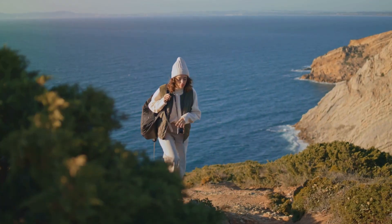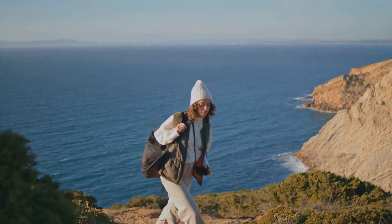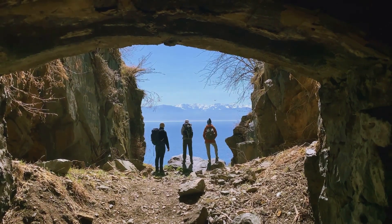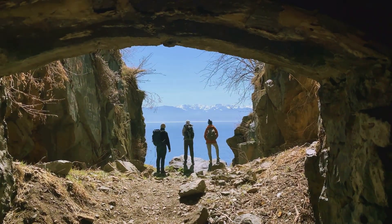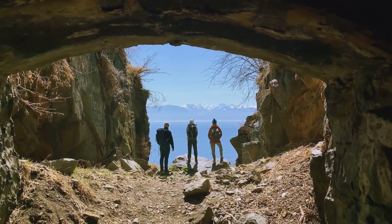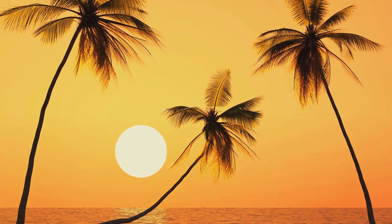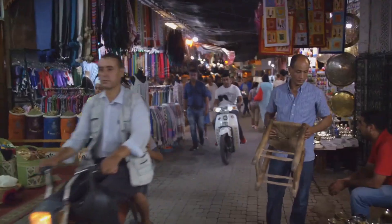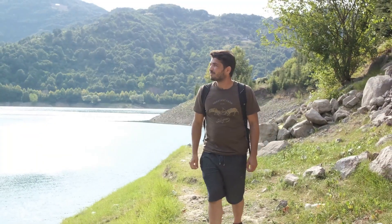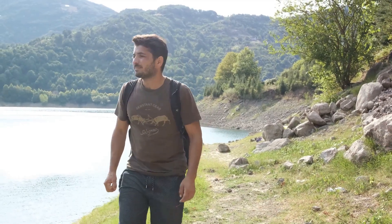Whether you're a seasoned globetrotter or planning your first adventure, these hacks can make all the difference in the world. Imagine combining these hacks with some of the most enchanting destinations around the globe. A successful trip is not just about the journey, but also about the destination — not just the well-trodden paths, but also less explored, budget-friendly spots that are equally, if not more, captivating.